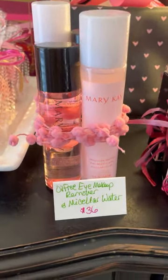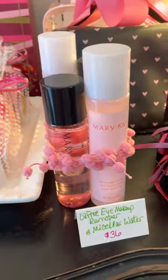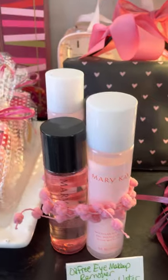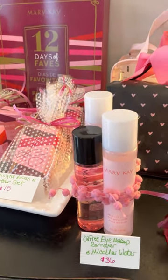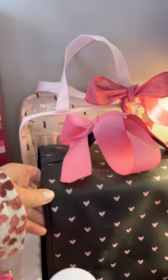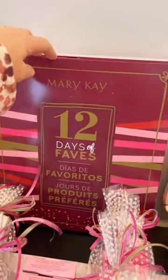I've got plenty of the oil-free eye makeup remover and micellar water packaged together for $36. That's a great stocking stuffer because everyone loves our eye makeup remover, and the micellar water makeup remover for the rest of your face is just amazing. A couple of eyelash curlers for $12. I've got one of each of our bags — our travel bag and our little color bag — those are $35 and $16.